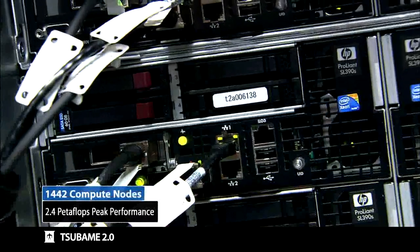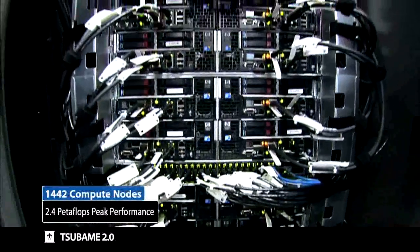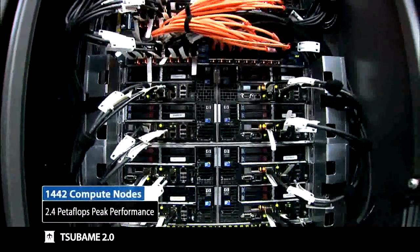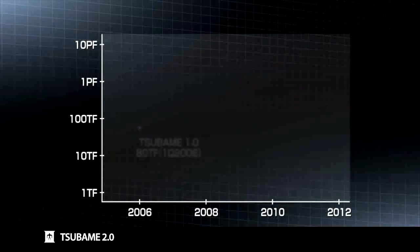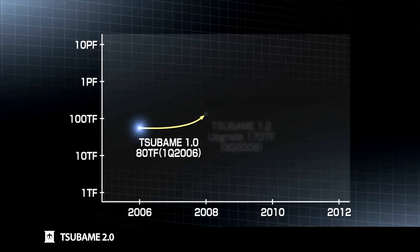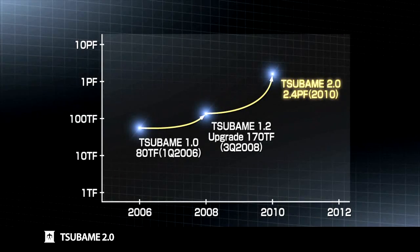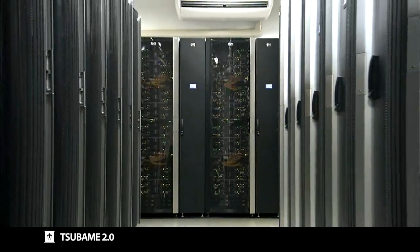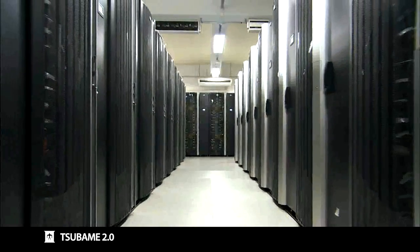A total of 1,442 computing nodes achieve 2.4 petaflops peak performance, or 2,400 trillion floating-point calculations per second, one of the world's top computing capabilities. This is about 30 times speed-up over Tsubame 1 in just four and a half years, and exceeds the combined peak performances of all the existing supercomputers in Japan, circa 2010.